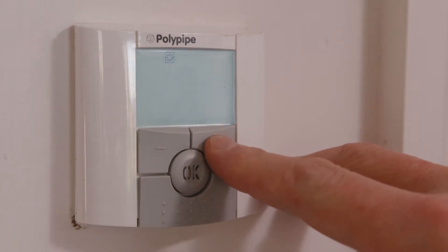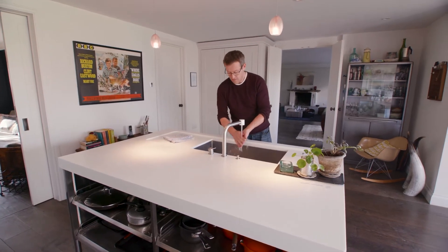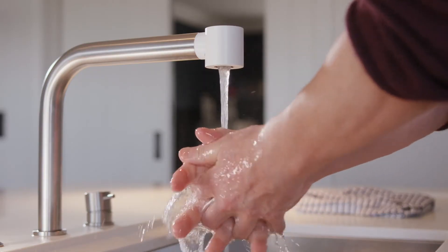If, like the vast majority of us, your home is heated by gas or oil, then every time you switch on the heating or turn on the hot tap you are burning fossil fuels and releasing carbon dioxide into our atmosphere.